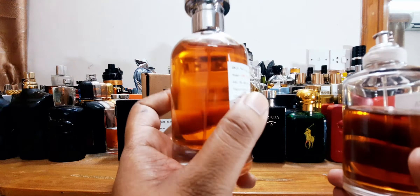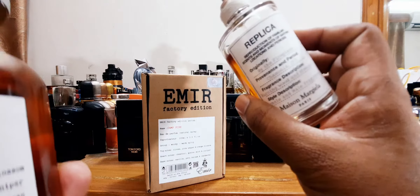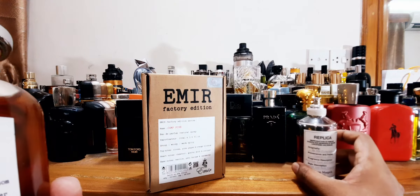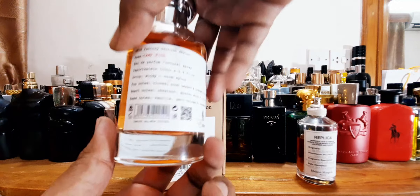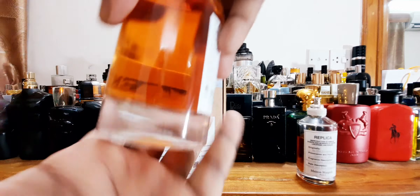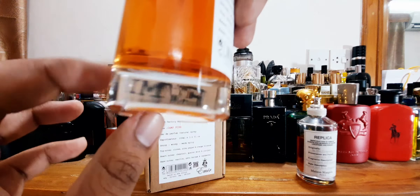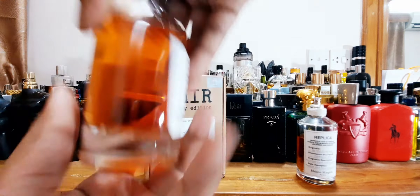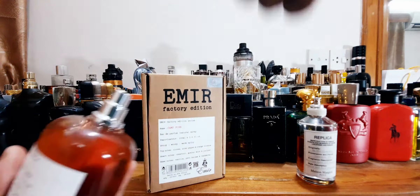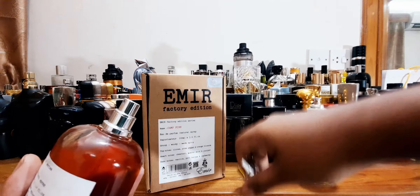You guys know By the Fireplace is my number one from this house. Compared to that, look at the bottle and the heaviness — this is very heavy. This is what you call heavy presentation. Juice color opulent, heavy glass base. Bottom got your sticker. Turn it around — the cap is really nice, a good heavy metallic cap.